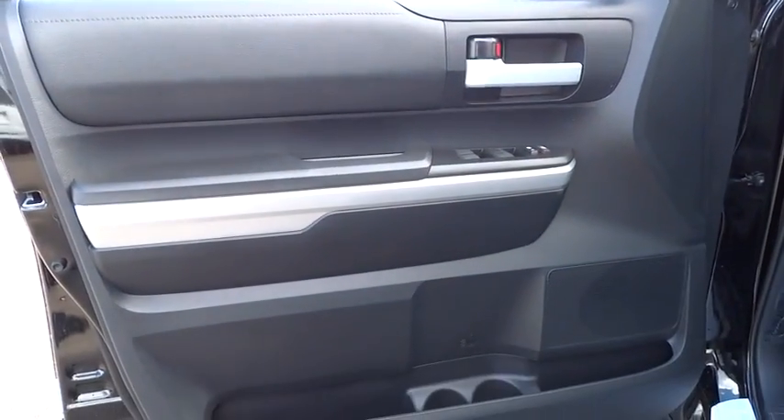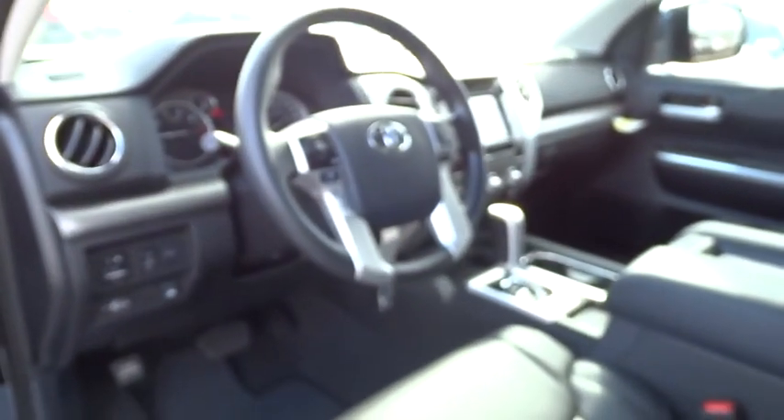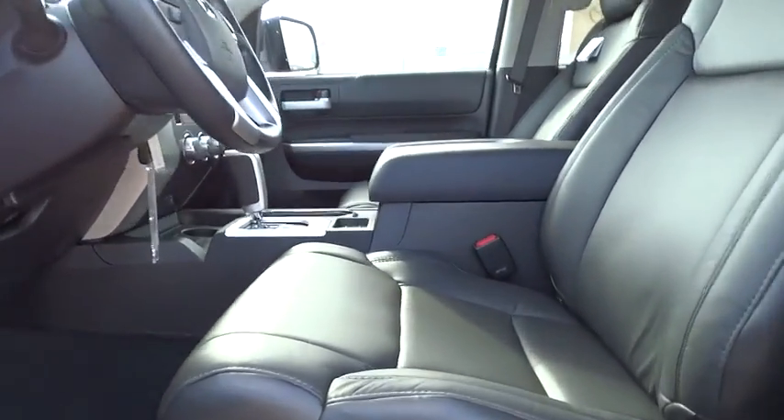Cruise control, keyless entry, 4-wheel disc brakes, rear defrost, AM-FM stereo radio, power door locks, child safety locks, power windows, fog lamps, CD player, MP3 player, backup camera, and passenger airbag.